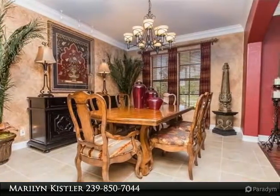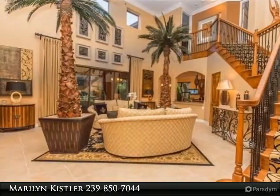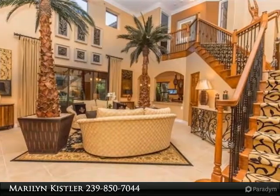The inviting family room with soaring ceilings and chef's kitchen with breakfast nook, ample cabinet space, walk-in pantry, and large single island set the stage for entertaining.